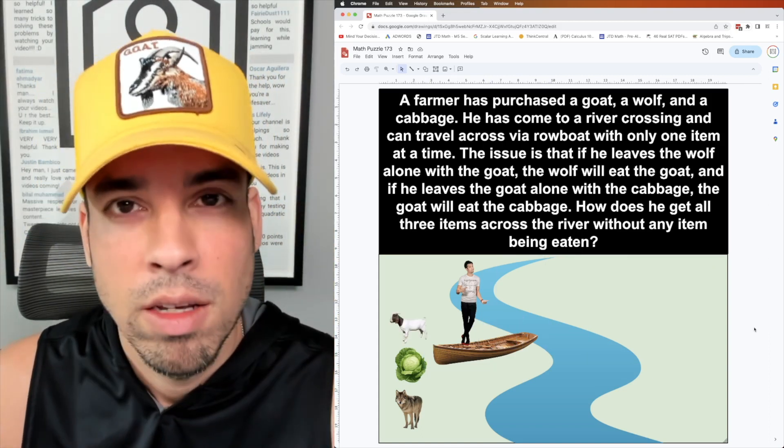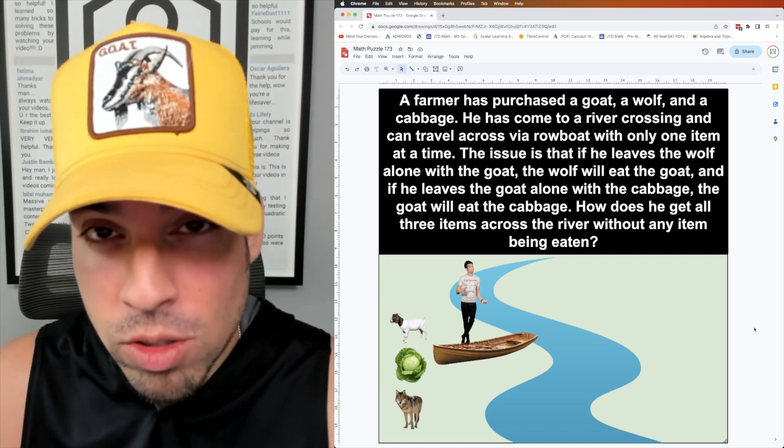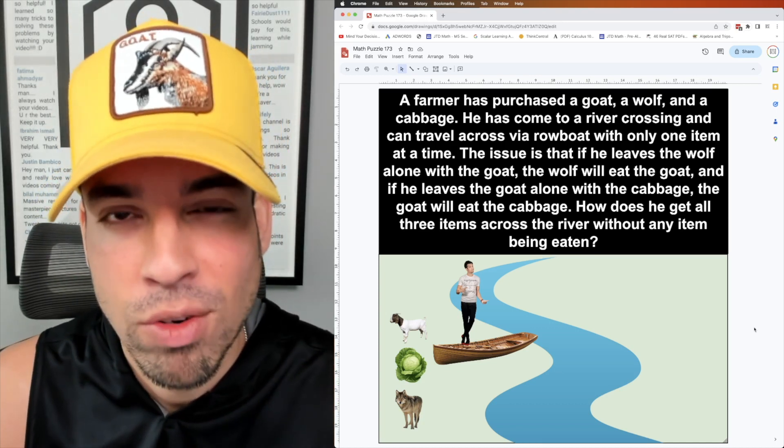I hope you enjoyed this math puzzle! If you did, please click that like button, and if you want to see more math puzzles regularly, make sure to click subscribe. Thanks so much for joining — I'll see you in the next video, take it easy!